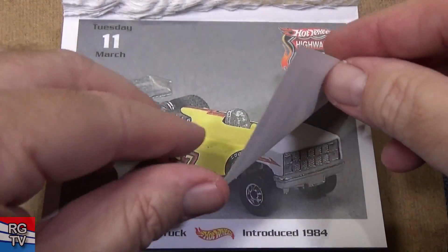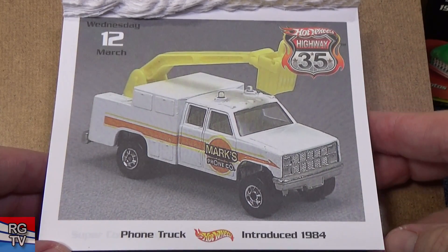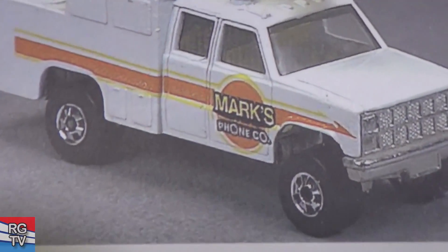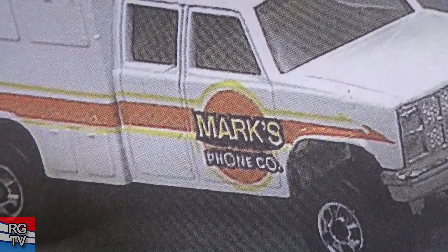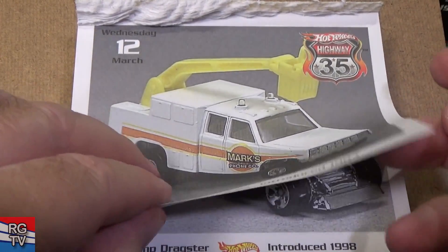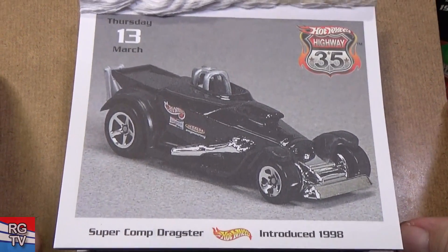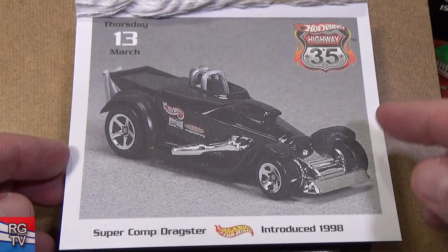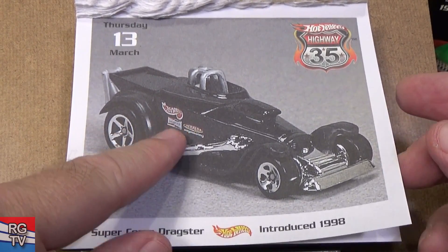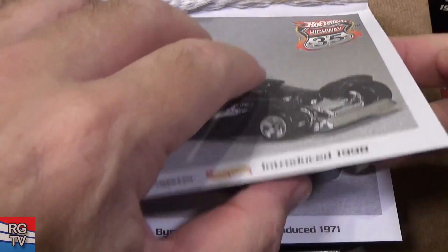Rubber tires — nowadays premium cars have rubber tires. Here you have the Phone Truck, introduced in 1984. There's a guy on top of the phone thing. I had to get this one. I don't recall if this one actually has a variation with a phone number on it — Larry did put his phone number on a model, and that was a mistake; people were calling them. Super Comp Dragster, introduced in 1998 — you're going to get a variation with the number of logos. Haven't seen this car in a long time.